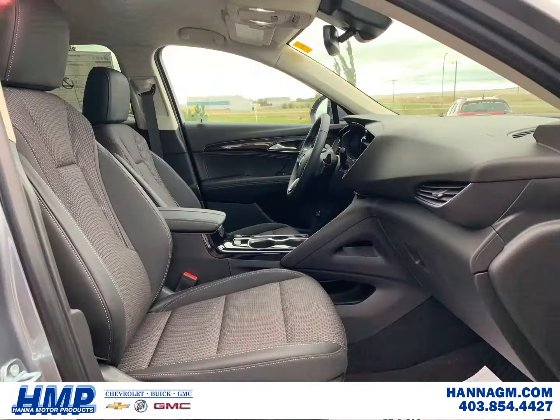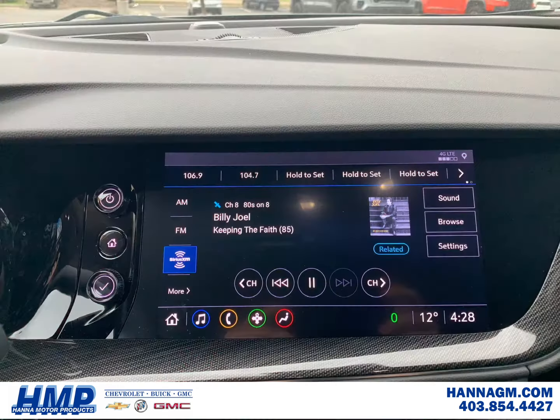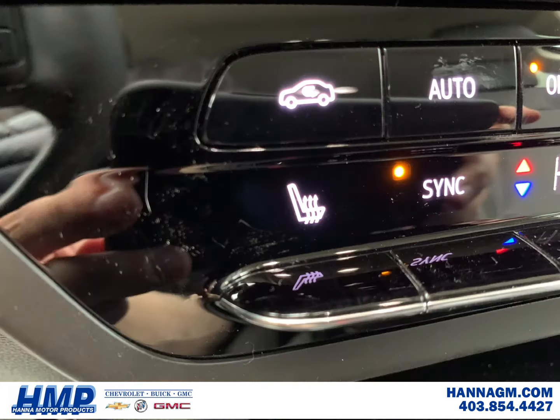Here at Hannah Motor Products, we strive to find the best fit for our customers, and for bi-weekly payments of only $245, this Buick Envision could fit you just right.